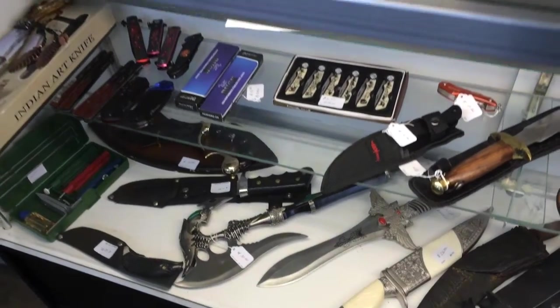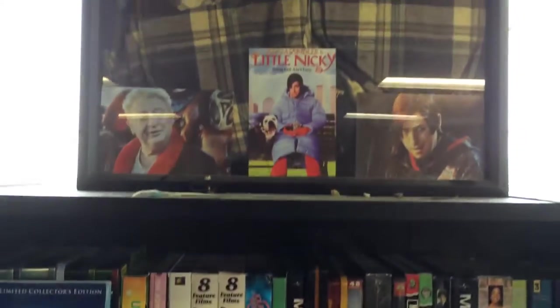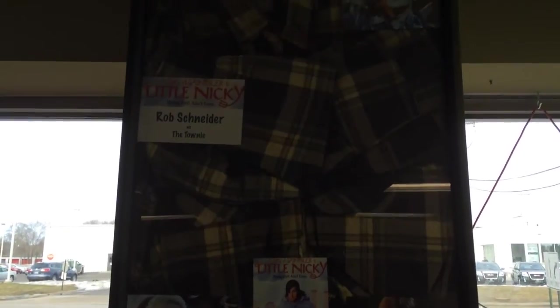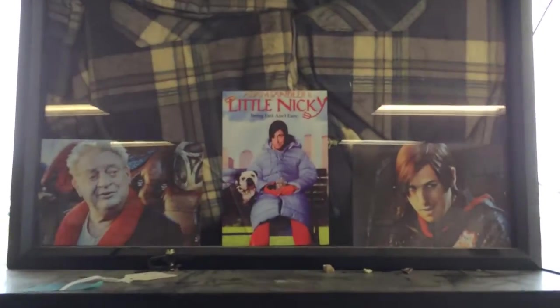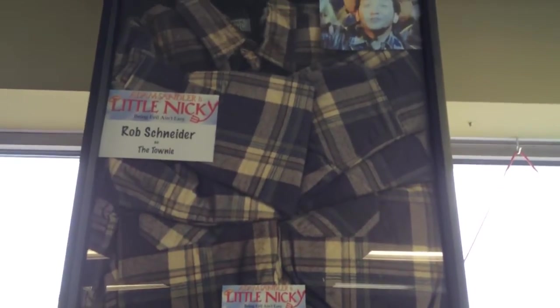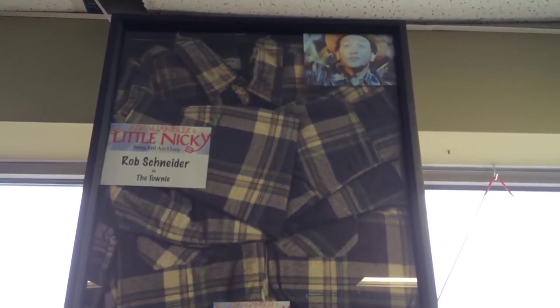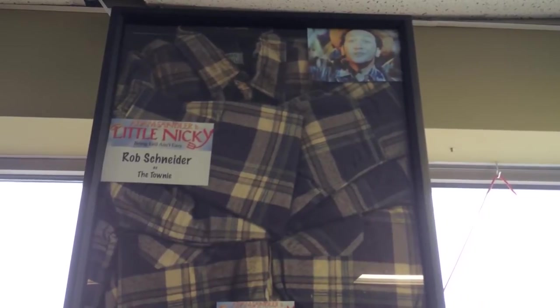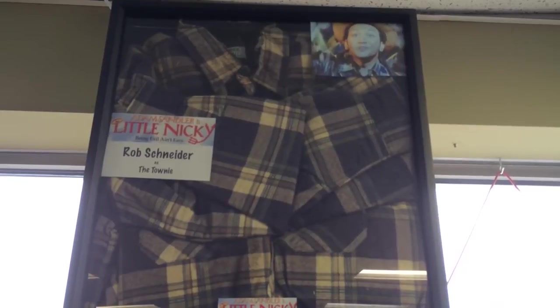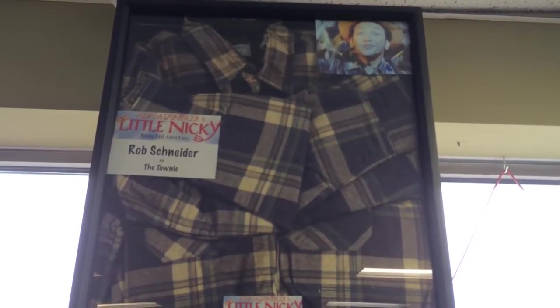Got this pretty cool shirt from the movie 'Letter Nikki' — Robert Schneider wore the shirt in the movie. Comes with a certificate, came from the production in New York. Pretty cool piece, already in a very nice case. So if you like to collect that kind of movie memorabilia, come on out and check it out.